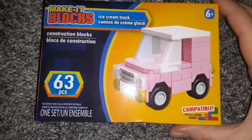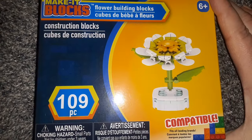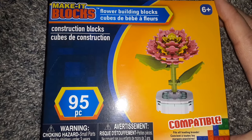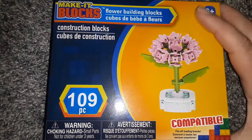I got some Legos — these are the make-it blocks. There's a really cute little truck that I got for my little girl, and then I found all the flower sets. These are actually a perfect gift for even a teenager or an adult in an Easter basket — you could put all four in there and make a whole flower and Lego themed gift basket.